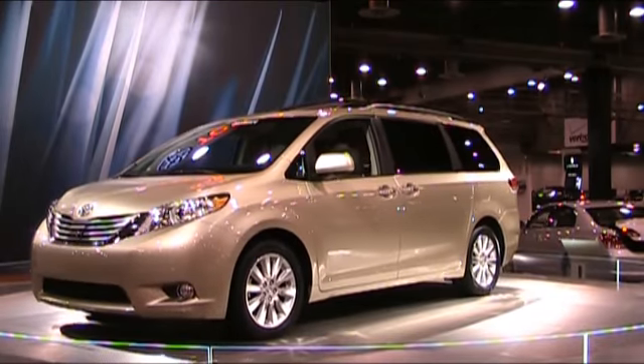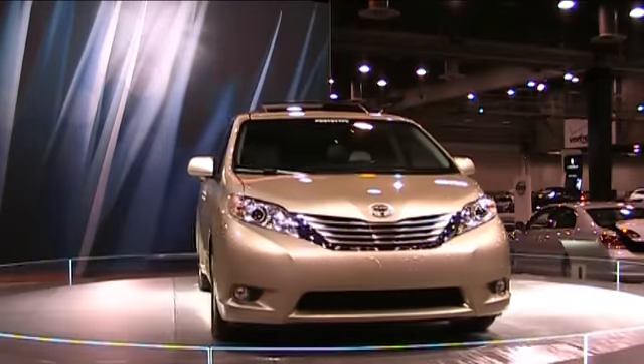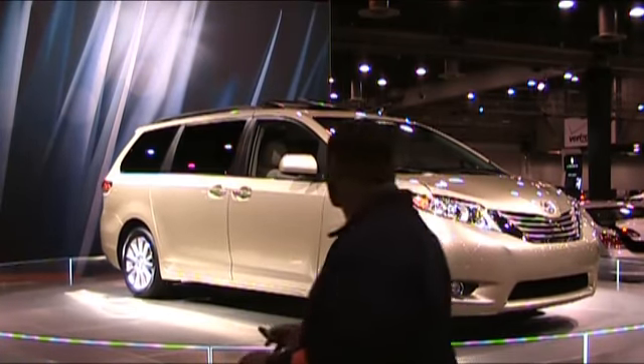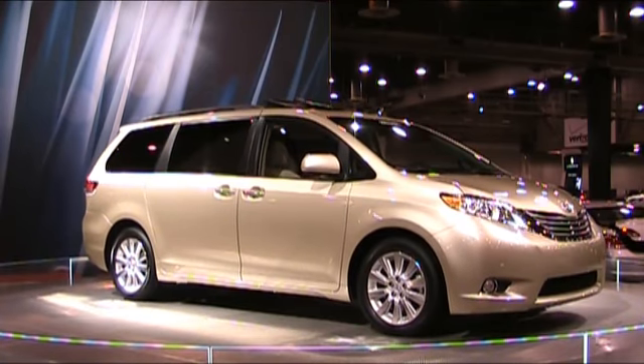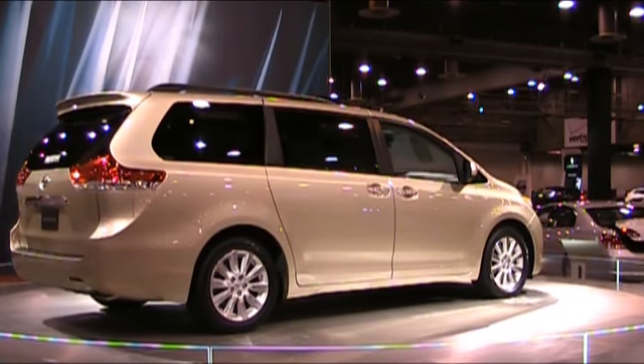One other model they're going to be producing is a new Sport Edition. I think we might have seen that in L.A. What can you tell me about the Sport? The Sport takes a van into a market we really haven't been into — it's really sort of an image breaker. It's a vehicle that has a body kit, 19-inch alloy wheels, a honeycomb black grille, a wider stance, a unique interior, and a leather-wrapped wheel. So the interior is all different throughout.